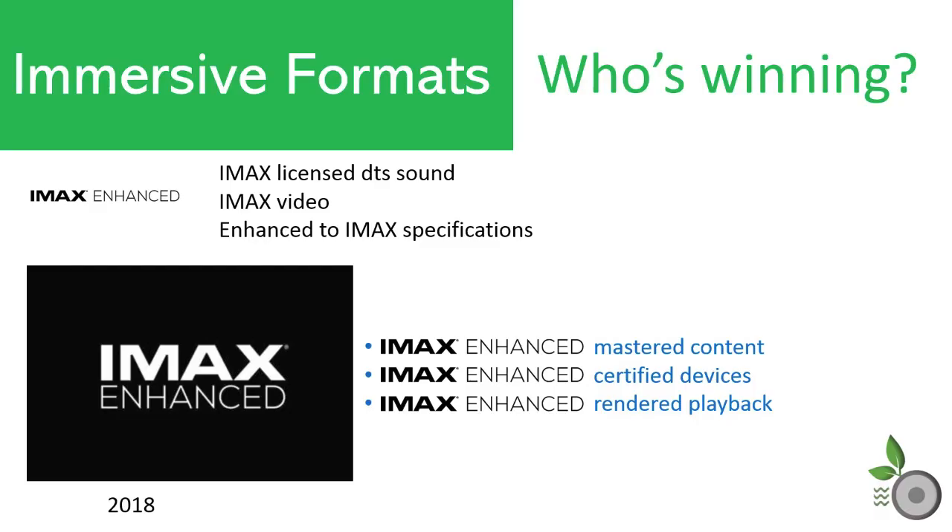IMAX, who had been widely known for delivering exceptional cinema experiences, decided to jump into the home market in an effort to provide an elevated experience for the home theater, similar to what they had accomplished for commercial environments. To deliver the sound, IMAX had to deviate from their theater approach — that being using full-range speakers and no LFE channels — and instead provide a mix more aligned with home applications with an LFE channel. To accomplish this, IMAX Enhance builds on DTS technology to provide their signature sound.